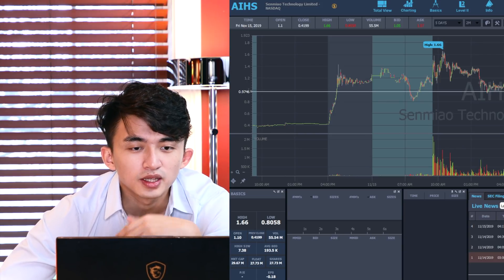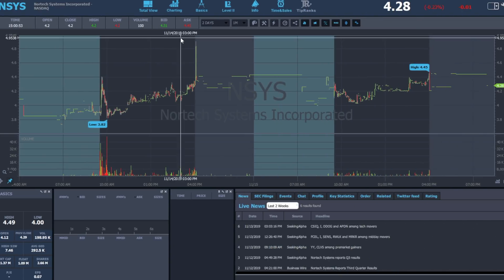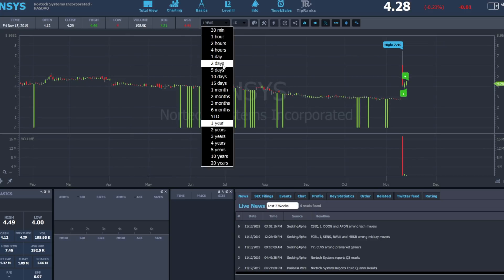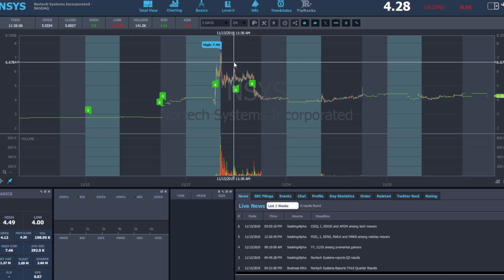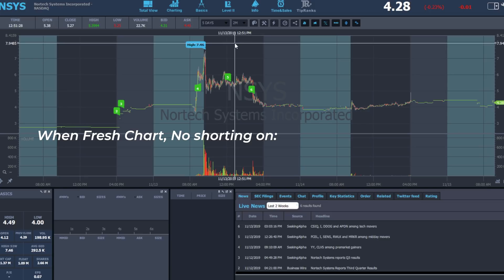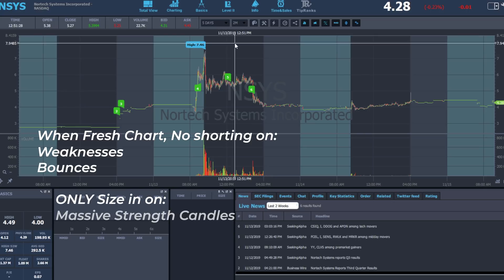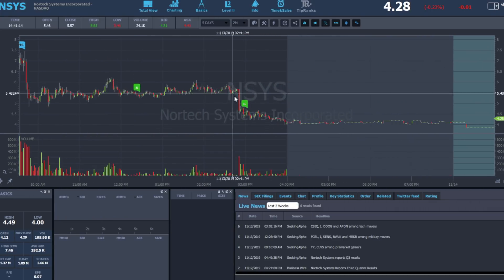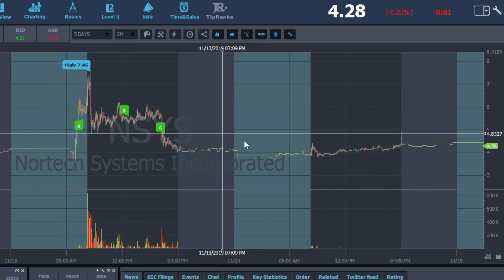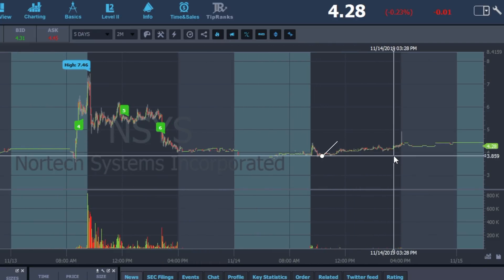Now let's talk about NSYS. This ticker had an extremely low float. Looking at the chart, it doesn't really have any historical volume or historical resistance for a while. So when the stock is a fresh chart, never try to size into weakness. Don't size into the bounce — only size into massive strength or when the stock loses all of its gains after breaking down the major consolidation. The only good odds here would be shorting around under $4.90 and being able to swing into the next day, covering around $3.85 to $3.90.